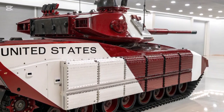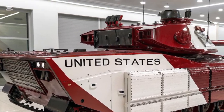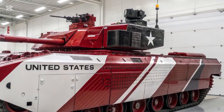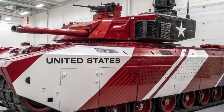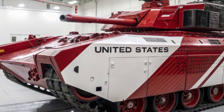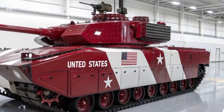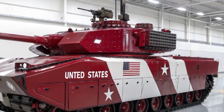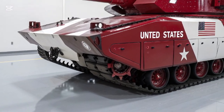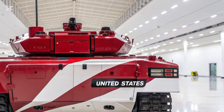The 2026 M2A2 Bradley also incorporates advanced defensive systems to protect both the crew and passengers. Its armour has been upgraded with enhanced composite materials that provide superior protection against kinetic energy projectiles, improvised explosive devices (IEDs), and rocket-propelled grenades. The vehicle is fitted with an active protection system which detects incoming threats such as anti-tank guided missiles and neutralizes them before impact, dramatically increasing survivability on the battlefield.